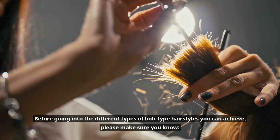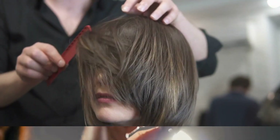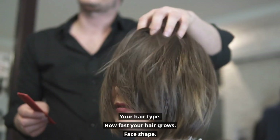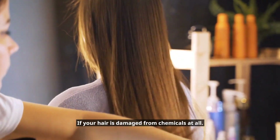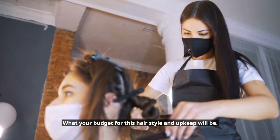Before going into the different types of Bob hairstyles you can achieve, make sure you know your hair type, how fast your hair grows, your face shape, any hair or scalp issues that need to be accounted for, and if your hair is damaged from chemicals. Also consider what your budget for this hairstyle and upkeep will be.